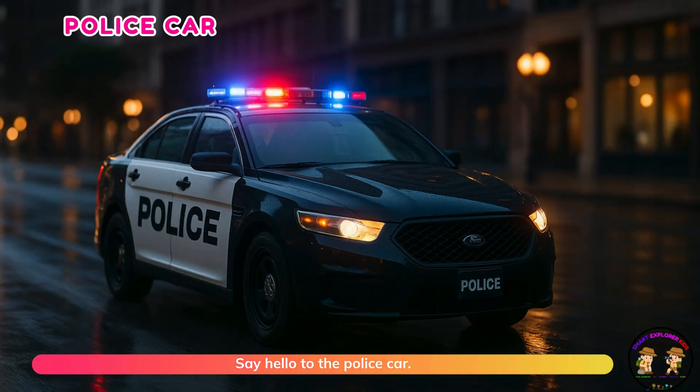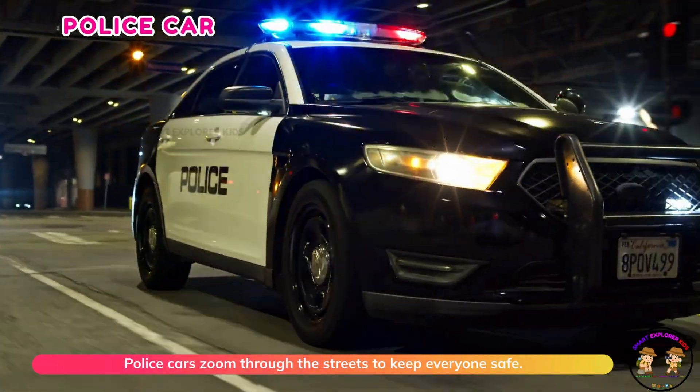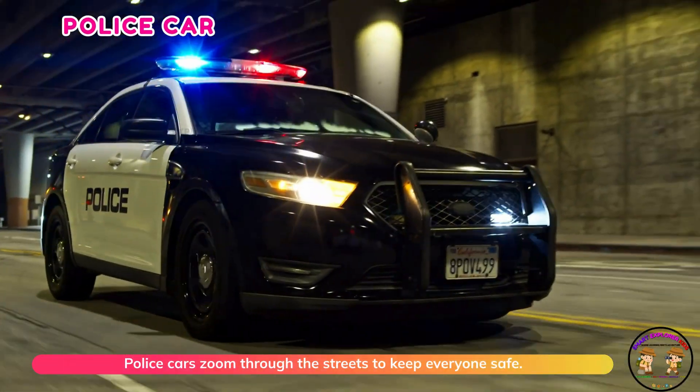Say hello to the police car. Police cars zoom through the streets to keep everyone safe.